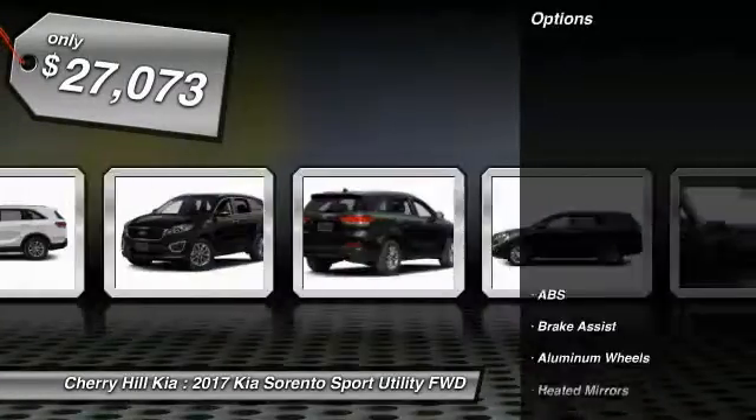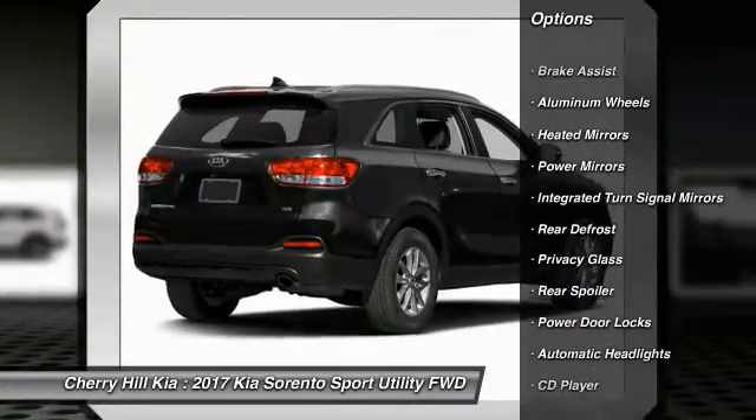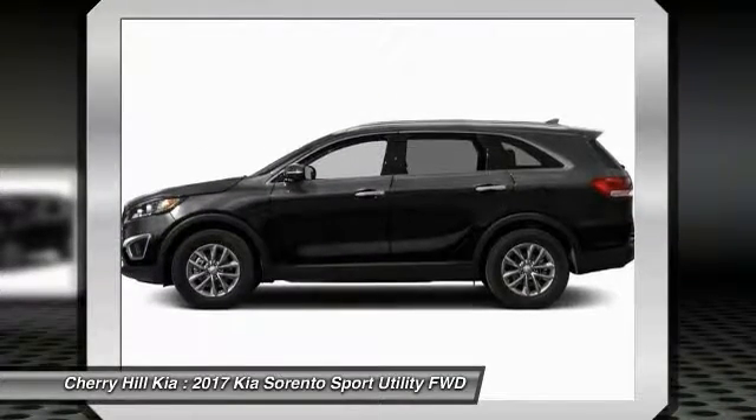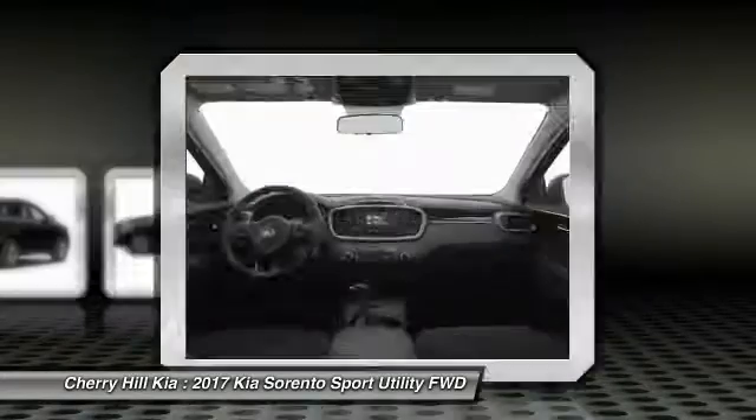Here are some of this vehicle's great options: stability control, keyless entry, anti-lock braking system, steering wheel audio controls, traction control, Bluetooth, aluminum wheels, cruise control, rear defrost, CD player.